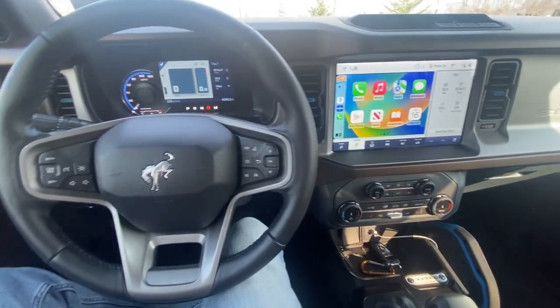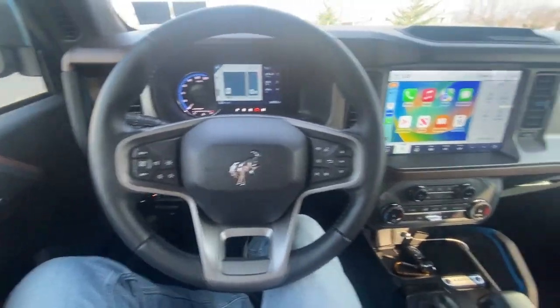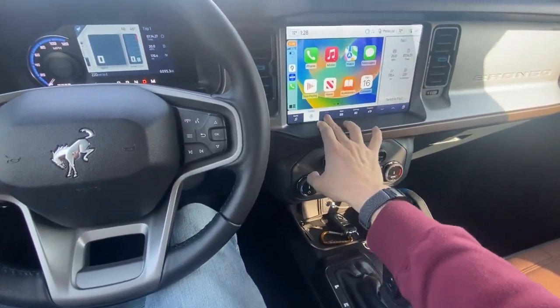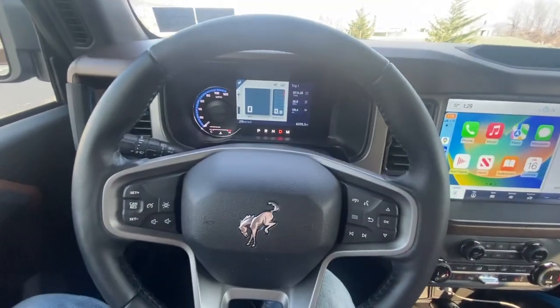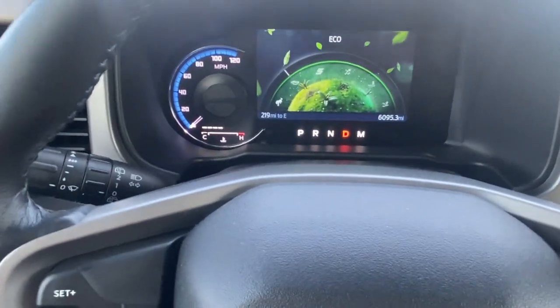I totally forgot to hit the record button when I was filming. So this is what it looks like to do POV. I love the 12-inch screen — that was one of the must-haves for me. You've got your audio, CarPlay, navigation. The navigation doesn't actually work; I have to connect to my Google Maps through CarPlay. The gauge is right there, and when you go into different drive modes you can switch right there. So that goes into Eco mode.